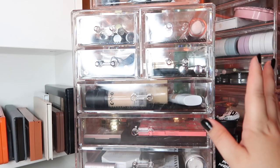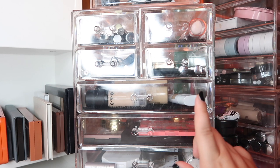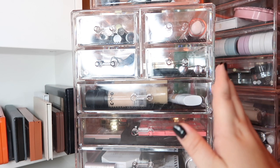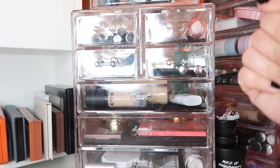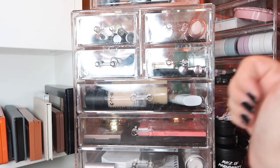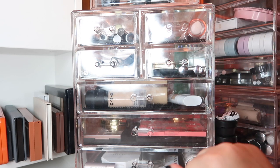Alright guys, that is my everyday makeup basket for August! I hope you liked it — let me know down below what you're planning to use for August. I'm so ready for fall. Don't forget to give this video a thumbs up if you liked it, and I'll see you in my next video. Bye bye!